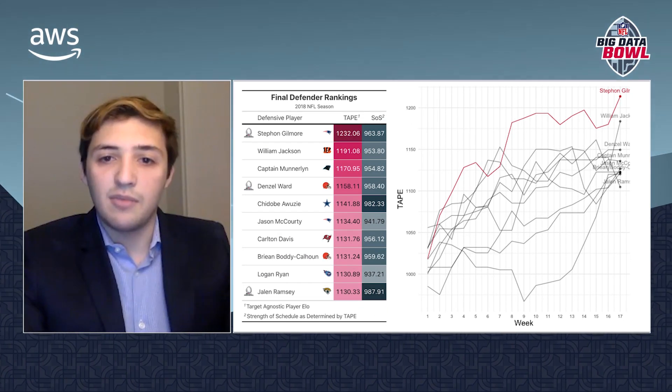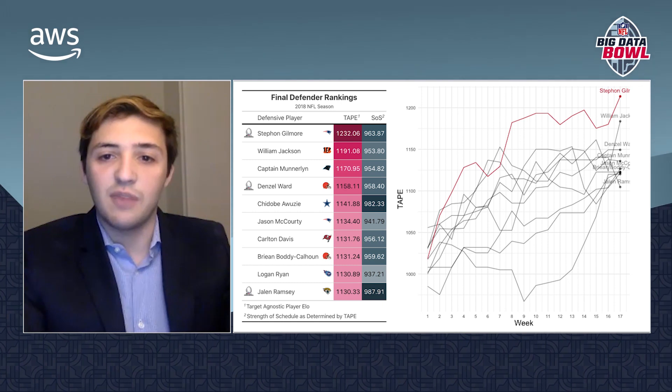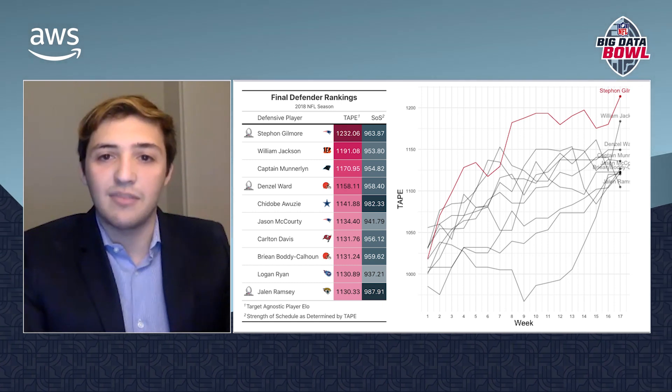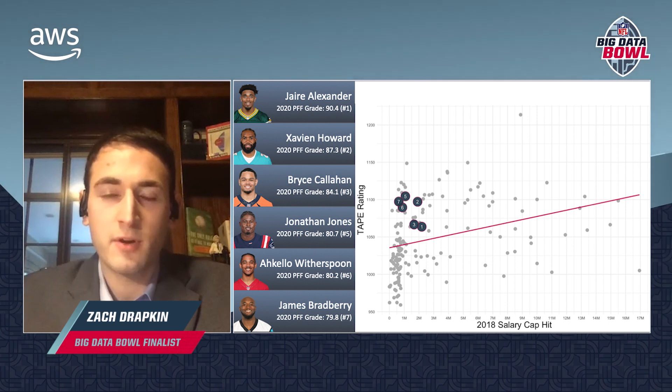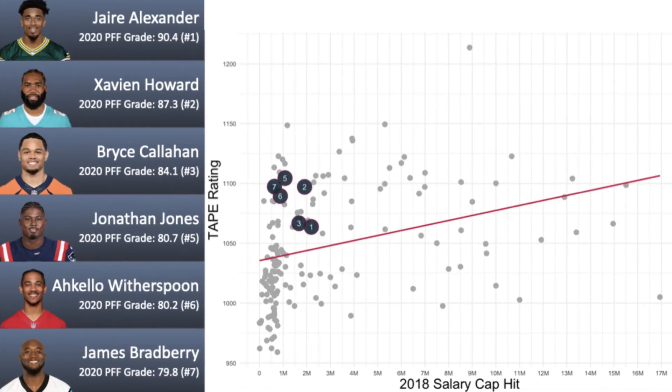Additionally, a player's TAPE can be observed week by week in order to assess his relative performance across different games. These ratings can be applied by NFL teams in a number of different settings. When it comes to finding and evaluating talent at the cornerback position, our TAPE metric correlates well with salary and can therefore be used to find undervalued players. In fact, our model of the 2018 season identified each of the top PFF-graded cornerbacks from the 2020 season that were active in 2018 as undervalued players.